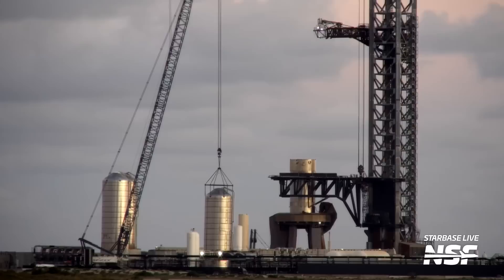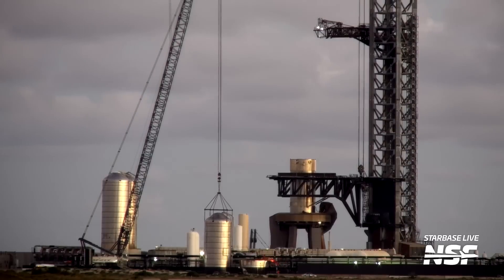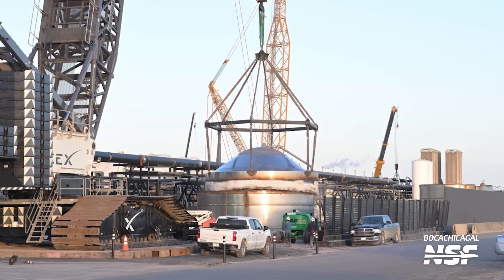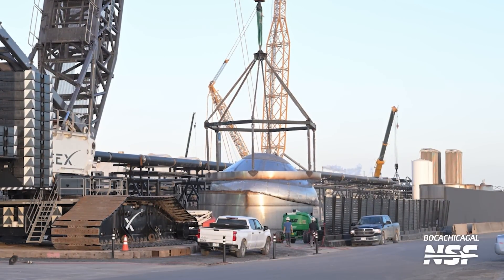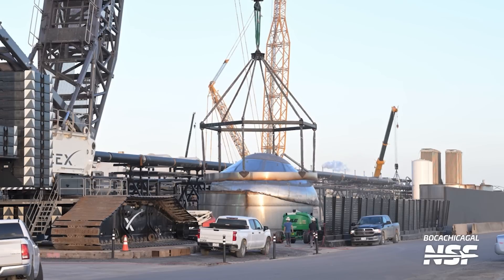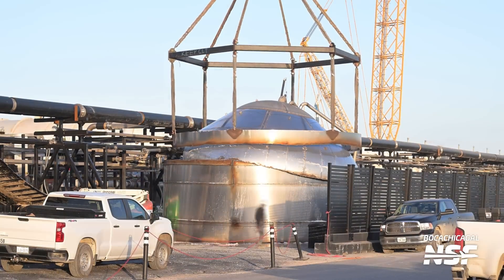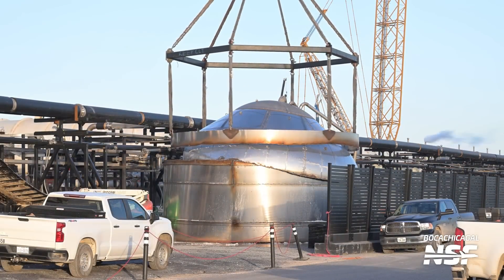At this rate this might be the last episode of Starbase Update with a vertical tank farm — you can also see chopstick movements in the background, but we'll get to that later. With the Texan sun just peaking over the horizon only the top of GSE-6 remained, and it seems this final removal did not go according to plan. Shortly after lifting, the bulkhead separated from the ring section and collapsed onto the barrel. It appears that nobody was injured during this accident.